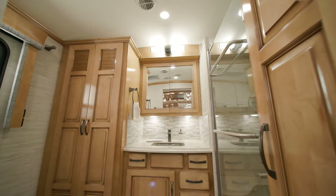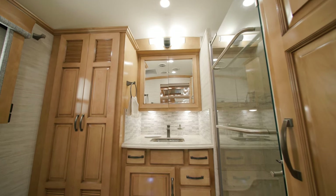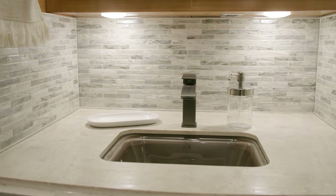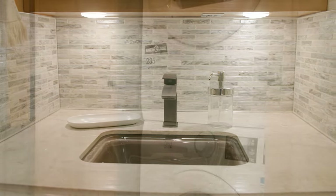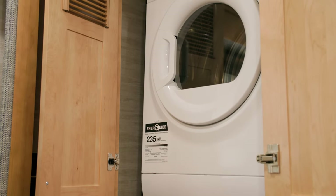The full bathroom includes a cathedral ceiling for added height. There's also a wardrobe, glass-enclosed shower, and abundant counter space. Plus, you can add the optional two-piece stacked Splendide washer and dryer.